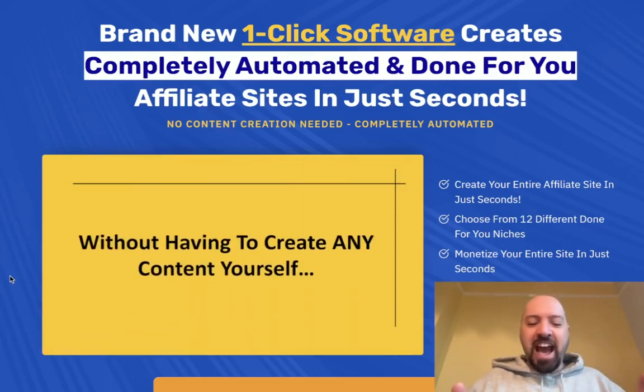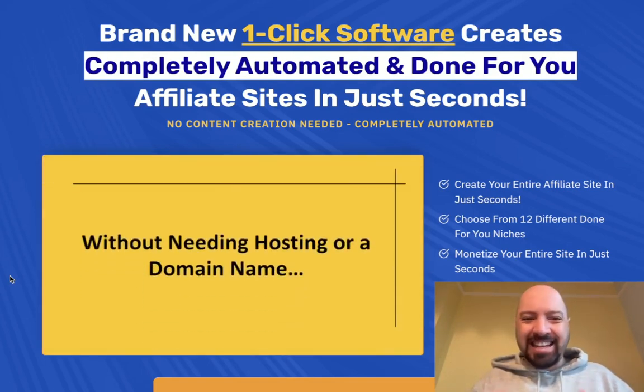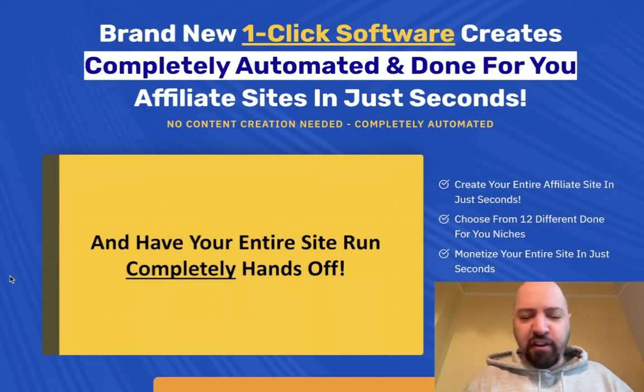Hi there guys, Jonny Rose here and welcome to my TubeBuilder review with my full TubeBuilder demo. You're going to get a full demo of TubeBuilder and see exactly how this new software, which basically creates done-for-you affiliate sites in seconds, how it works.